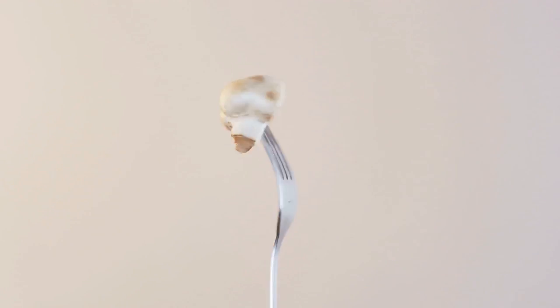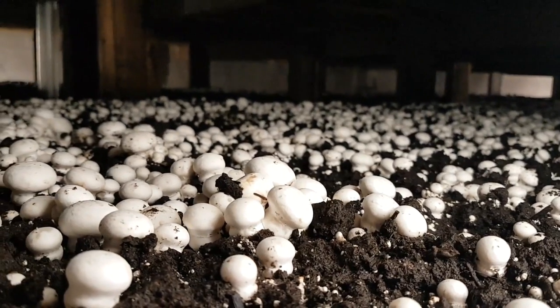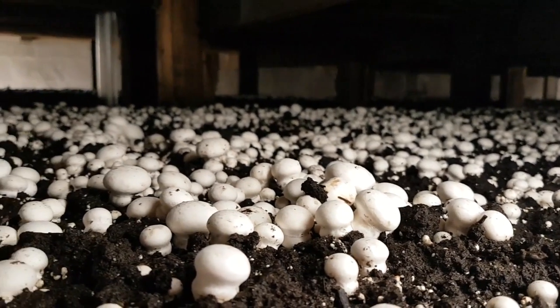Of course, we should start with the common button mushroom, otherwise known as Agaricus bisporus. This is by far the most popular mushroom in North America, with over 900 million pounds grown every single year in the United States alone.